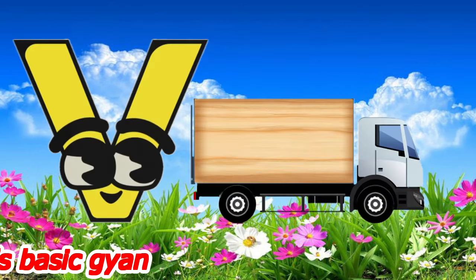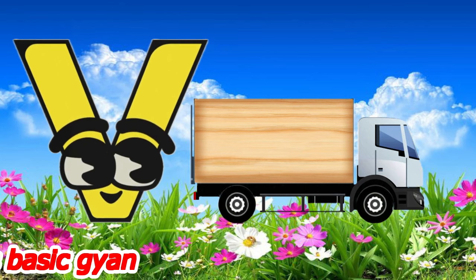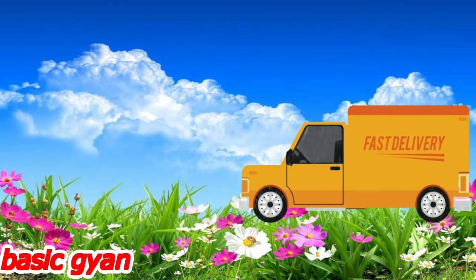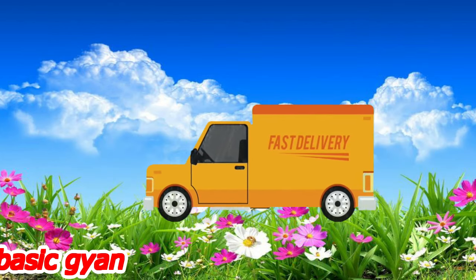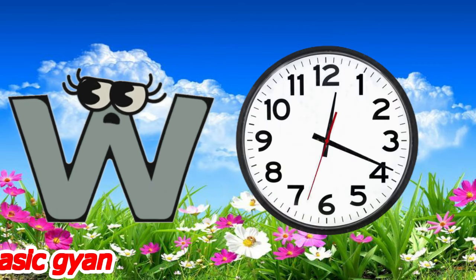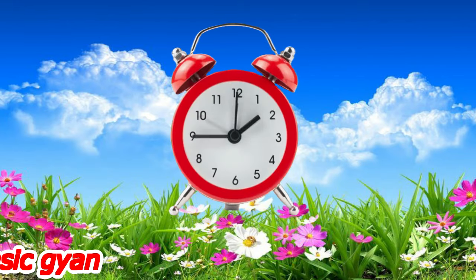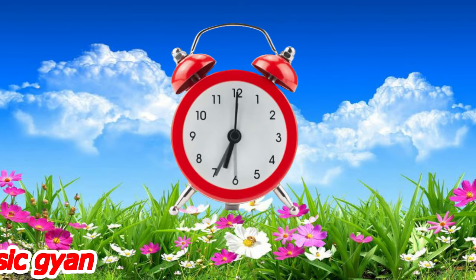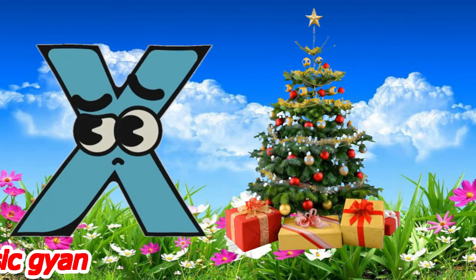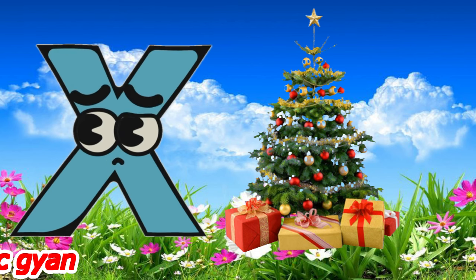B for bell. D for bell. W for watch. X for x-pastry.